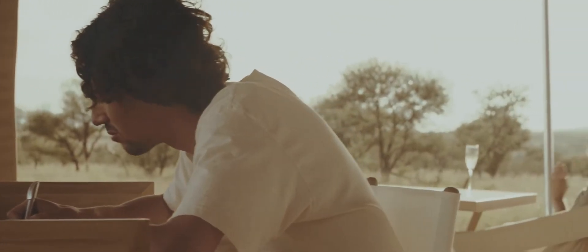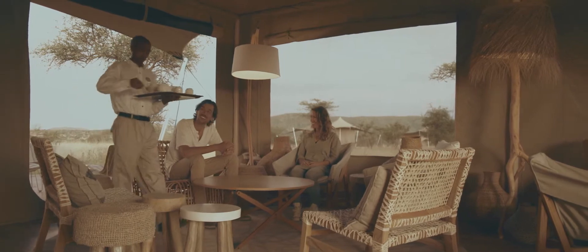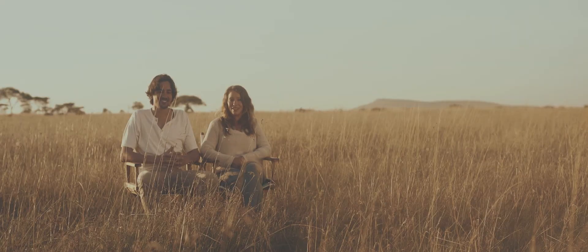Our guests are really amazed at the level of luxury that we've been able to create in this wild corner of the Serengeti. It was very important to us to blend the interior design with the natural surroundings here. From our bed we can really have a 360 view on the Serengeti. It's been very special — just a lot to see, and every day is a new surprise.